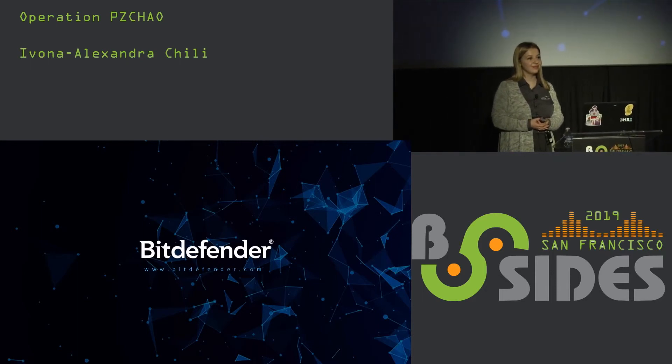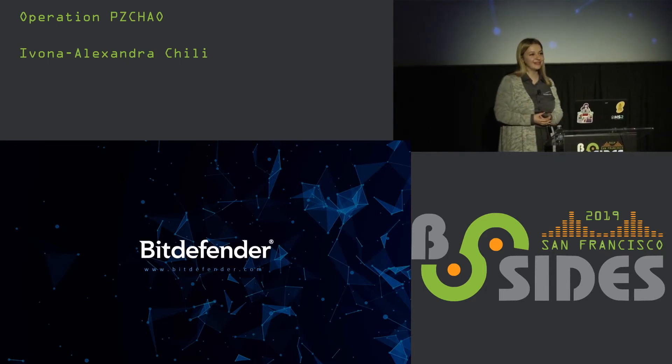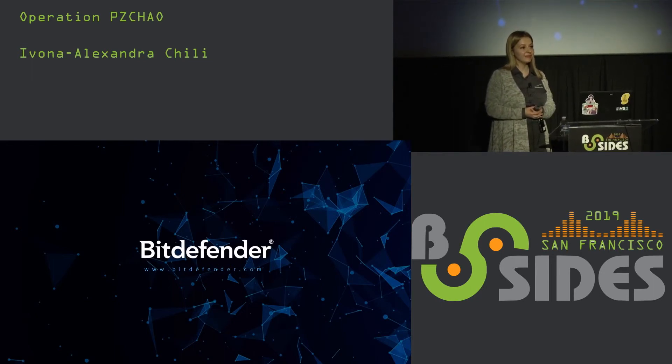Audience member: Do you have any list of the vulnerabilities that the malware would check for before it decides to make a system a victim? What system vulnerabilities would it check for? Ivana: It will check whether certain ports are open on that machine so it can infiltrate.